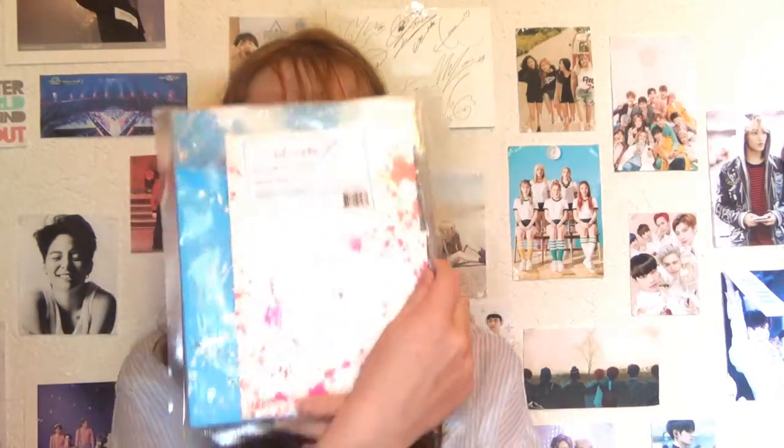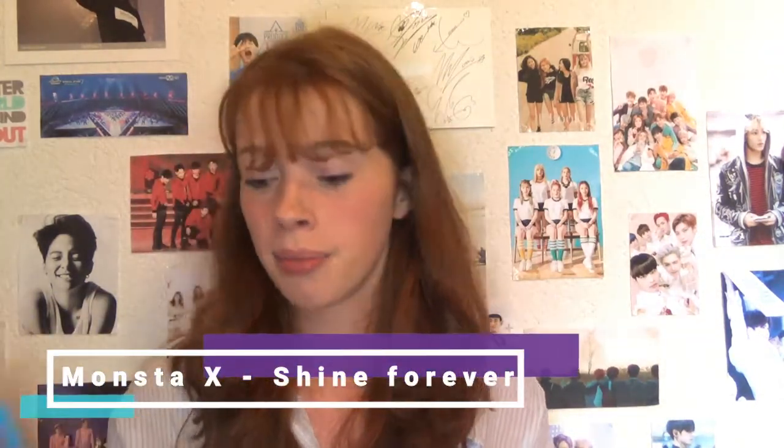Next album is the Monsta X Shine Forever album. I'm becoming more and more of a Monbebe — I'm not fully there yet since I don't know every member, but I really love Monsta X. I got Shownu again as a photocard, but as a CD cover I got Wonho, who is probably my bias — though I also really like Kihyun and Jooheon. Monsta X albums are my favourite in terms of packaging.